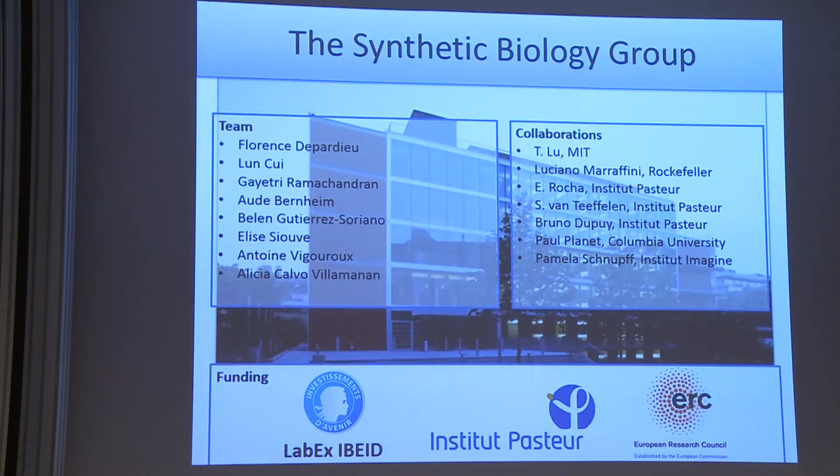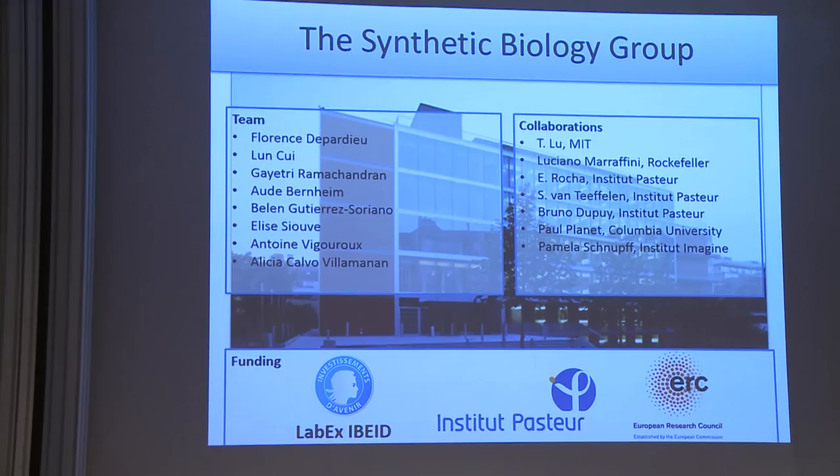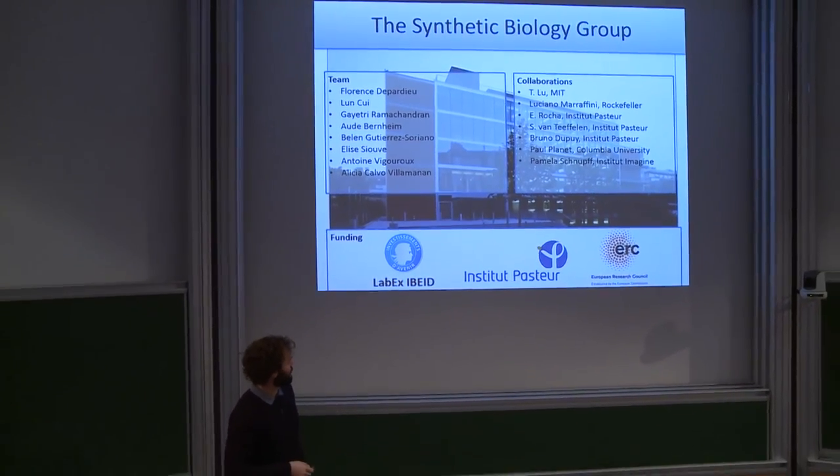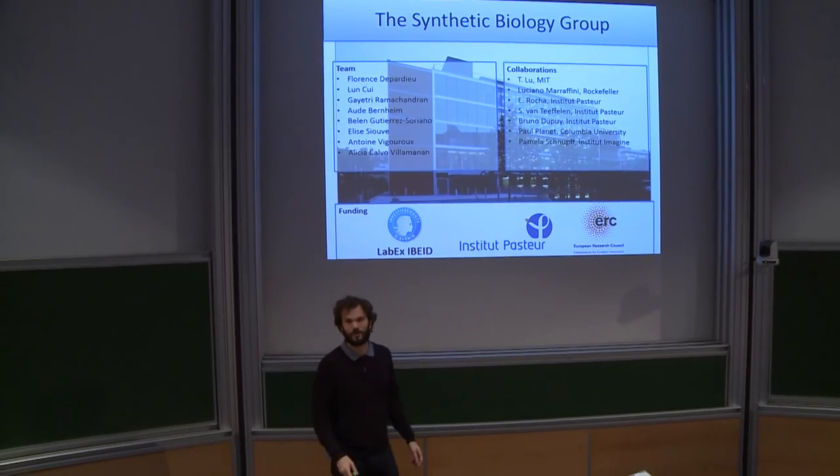I'd like to thank people in my group — we have a very nice lab space at the Institut Pasteur, started a year and a half ago — as well as my collaborators and funding sources. Thank you very much.